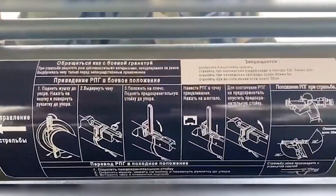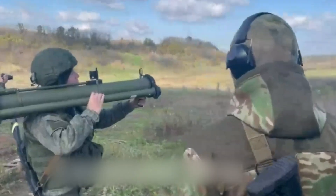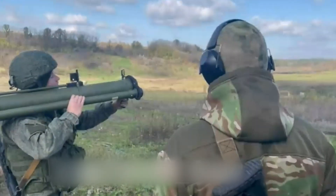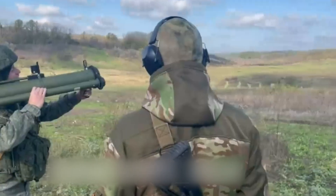Most recently, some further video of the RPG-30 being fired on a Russian Western Military District range also surfaced, giving us a good look at the weapon in action. Here's the clip in full.